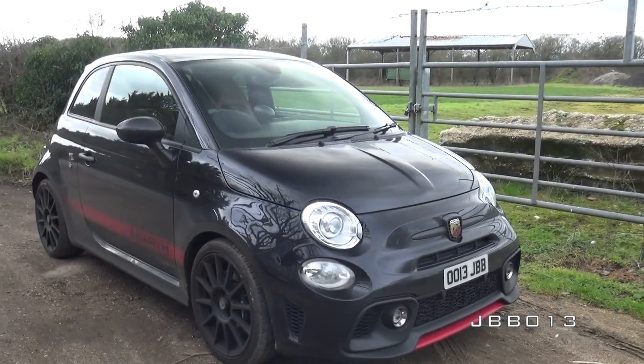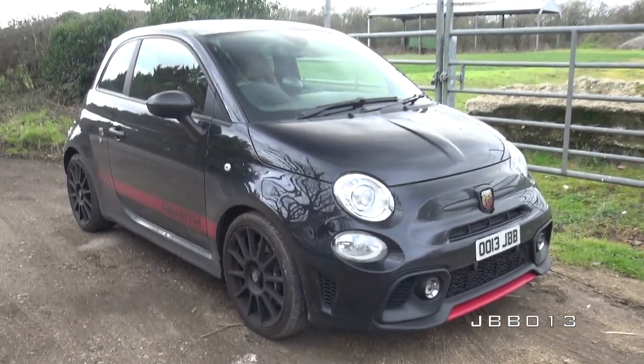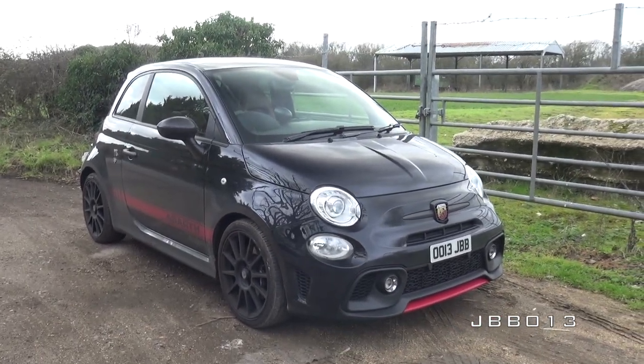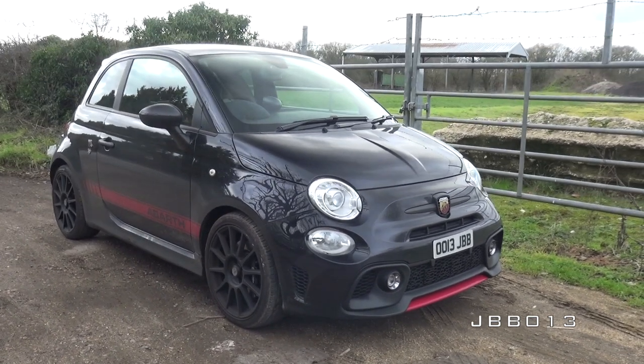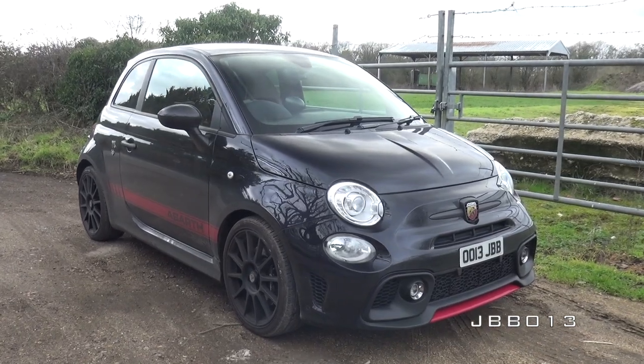Let's look at the car in what we'll call the before stage. This is the current status of my Abarth and really the only thing to report is it is filthy at this time of year in the UK, so the car needs to be cleaned really badly.